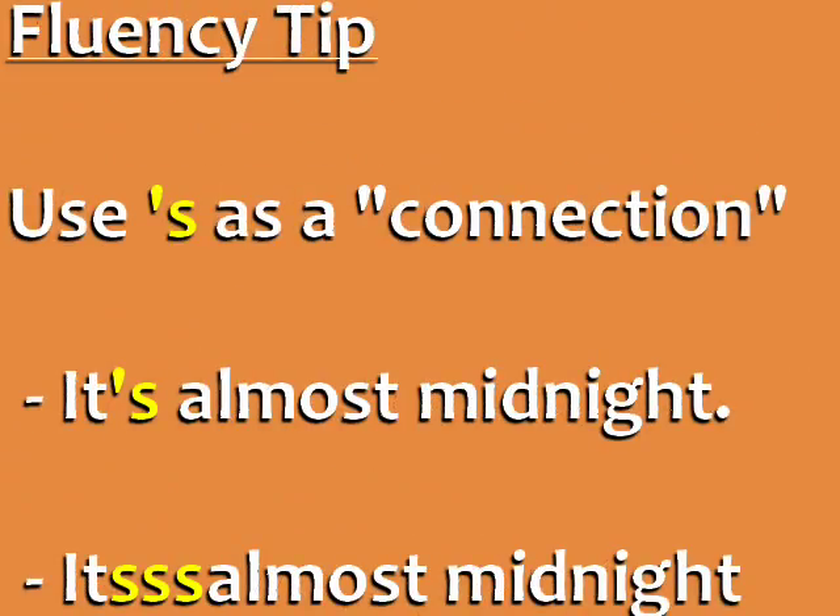Fluency tip: use apostrophe S as a connection. For native speakers, words that end in apostrophe S are often connected to the next word. For example, we don't normally pronounce all the words individually — we use the apostrophe S to connect the first two words. It's almost midnight. Can you hear how the S is connected to 'almost'? It's almost.